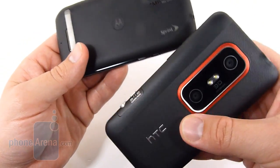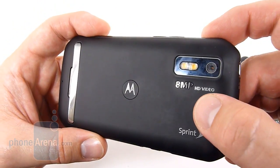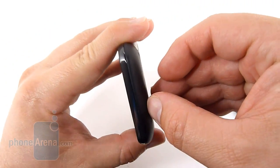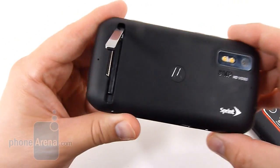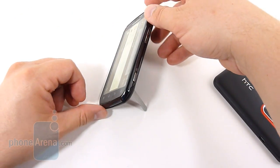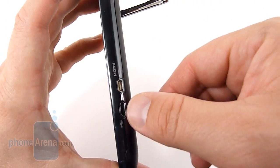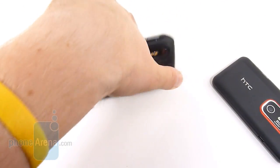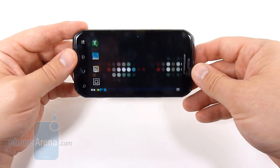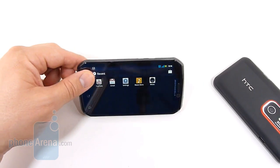Looking at the back, the cameras are very prominent. The Photon has an 8-megapixel camera with HD video recorded in 720p, not 1080p. We also have a kickstand — something that the EVO 4G pioneered, but the EVO 3D does not have. Very nice feature. We're told by Motorola that it was actually designed to be used both ways, which makes sense because with the ports up there, if you put it in the traditional way, those ports are going to be covered and you can't charge it. It does work in both ways and it's very sturdy — you can push down on it and it's going to stand up.